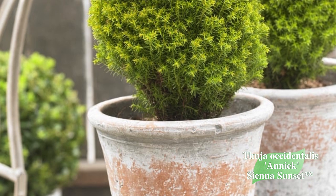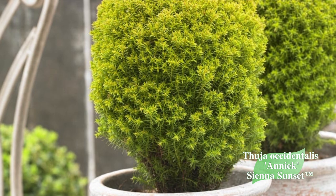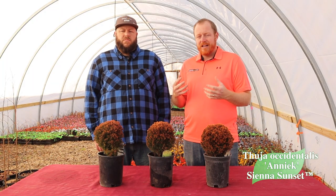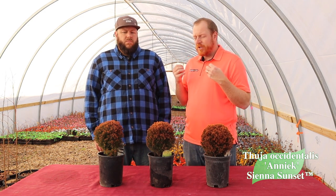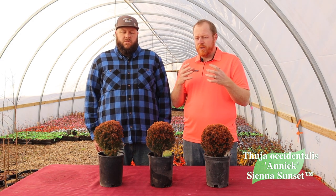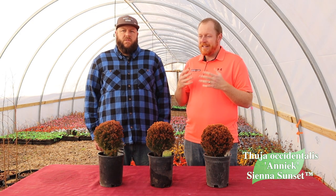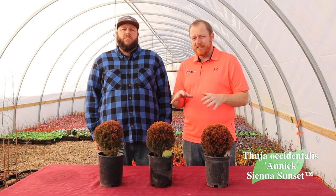It looks great in a pot and works excellent as a topper for a decorative patio pot or as a small-area container. My favorite time of the season for this is early spring — that yellow-green color with new growth gives it a really lively feel. It's so unusual because it goes to this orange-bronze in winter, and when that new growth pops off in early spring, it really grabs your attention. That colorful effect is just outstanding.